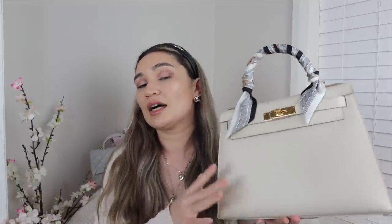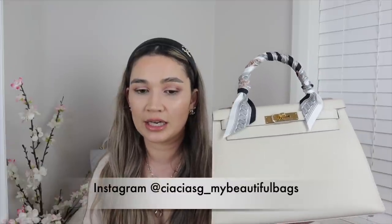I bought it in the retail market — from a consignment store in Singapore, CSCRSG, 'My Beautiful Bags' — I'll put her Instagram on screen. She was amazing to deal with and the price was very reasonable, especially because 2021 has seen the craziest resale prices for Hermès bags due to the pandemic, with less stock in stores and people unable to travel and spend in France. I have a separate reveal video for this, linked below.